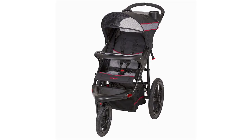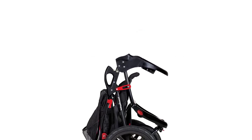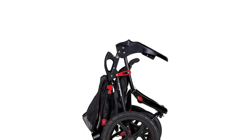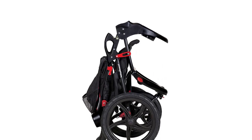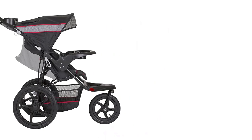With its large bicycle tires and front swivel wheel, you can easily conquer any terrain, whether it's a city sidewalk or a bumpy trail. This stroller is equipped with a five-point safety harness and a multi-position reclining seat to keep your little one safe and comfortable during the ride.